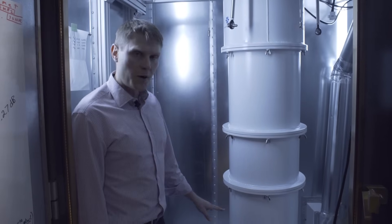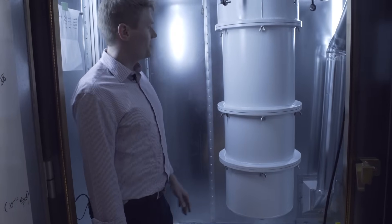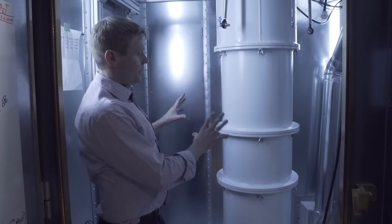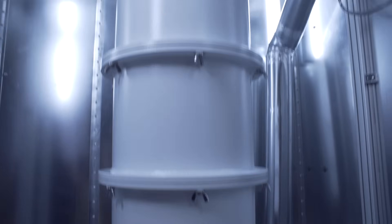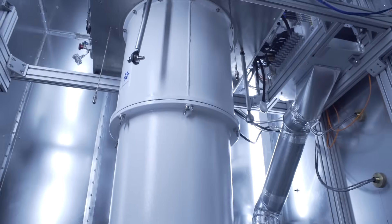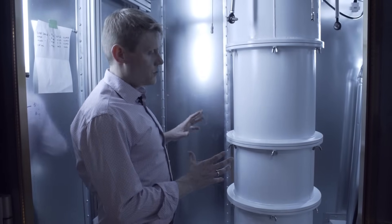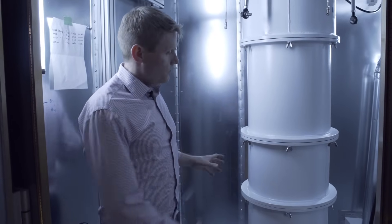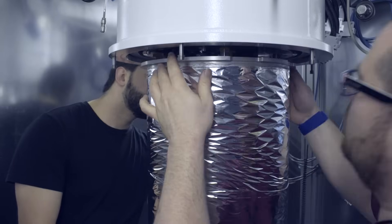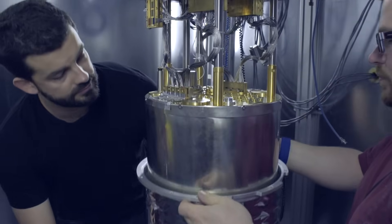The chip itself — the quantum processor — is sitting at the bottom of this array of shields, and this is again the first of several more layers. Inside these shields is vacuum, which is the insulation of the cooling system. When we want to swap the processor or conduct maintenance on the fridge, we warm the system up, we remove these shields, and then the processor is accessible as well as all of the internals of the refrigerator.